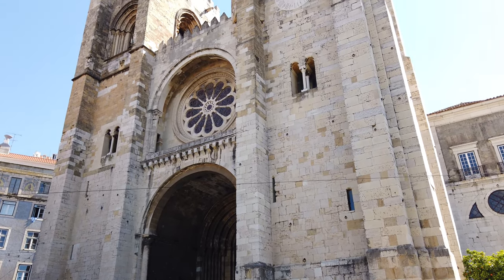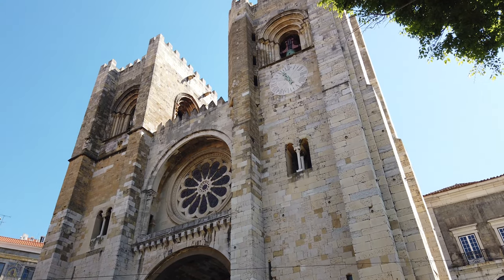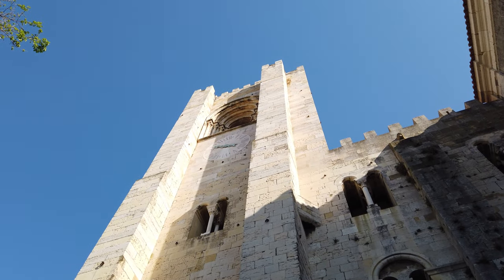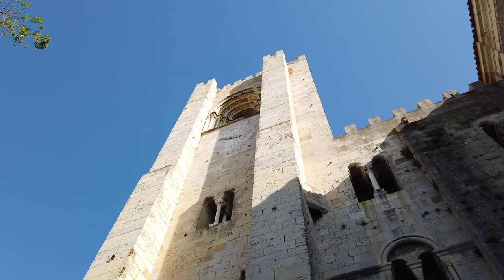A Sé de Lisboa, também denominada como Igreja de Santa Maria Maior, situa-se na vertente sul do chamado Morro do Castelo de São Jorge. Localizava-se dentro da área muralhada pela Cerca Velha, ou Moura, de Lisboa.